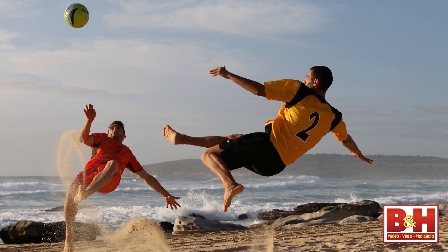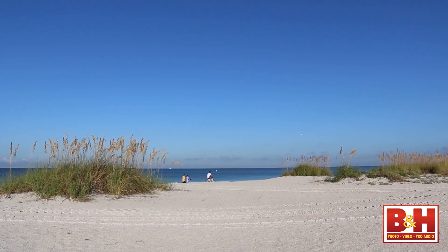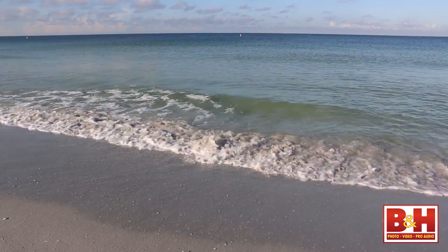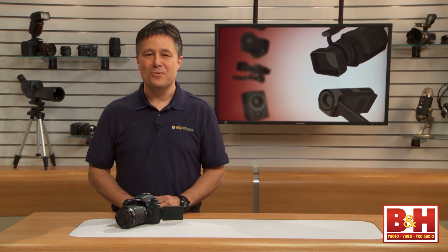If you can't already tell, I like this camera, and I'm really impressed with the image quality and the video feature set. If you shoot video or you're even thinking about it, you'll want to check out the Canon EOS 70D. For B&H and Kelby Training, I'm Larry Becker. Thanks for watching.